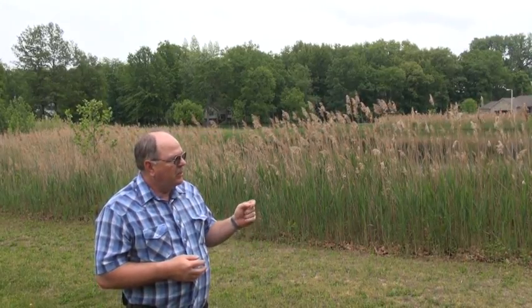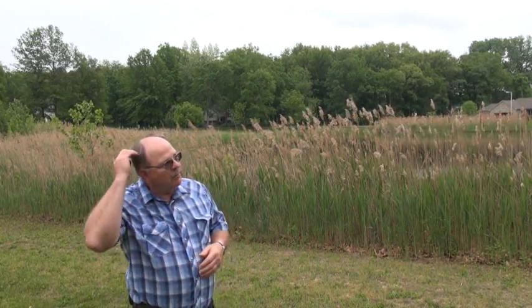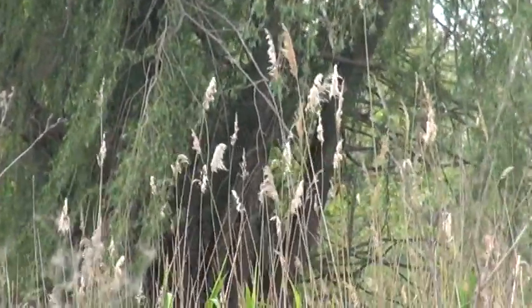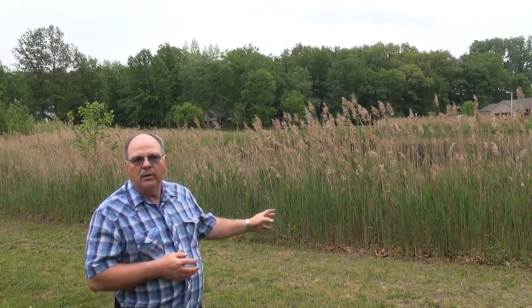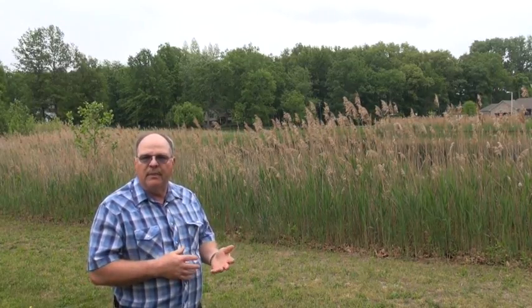Phragmites grows from rhizomes — tuberous roots underground. It comes up and gets to be around 10 to 12 feet tall. It dies down in the wintertime, then comes back up in the springtime. What it ends up doing is growing and eventually encircling a wetland area. In a pond situation it won't get out into the open water, but in areas that stay wet part of the time and dry part of the time, Phragmites can take over that wetland area.